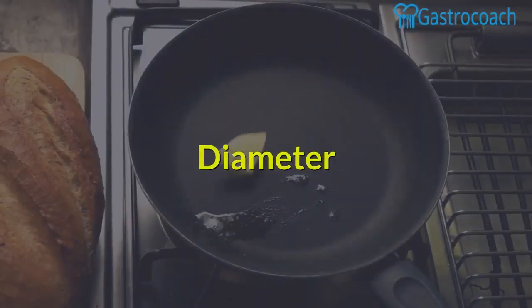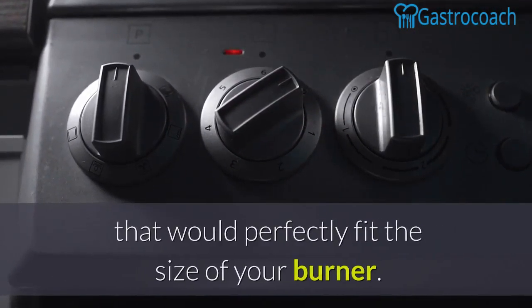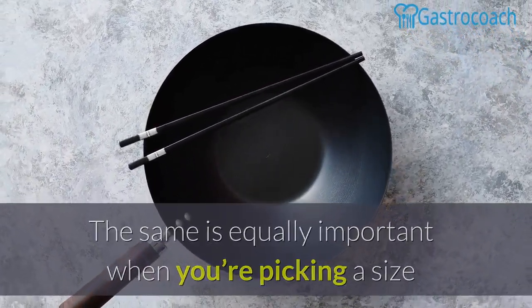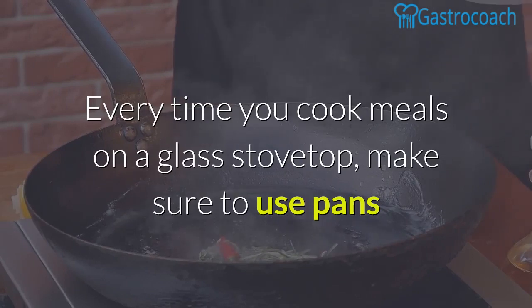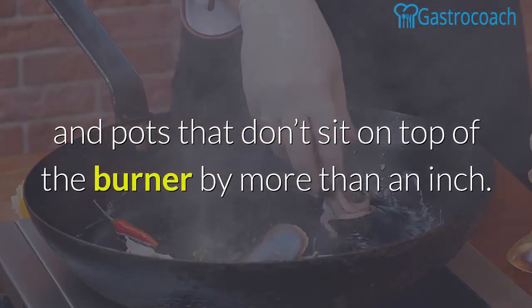Diameter. Size is always an important factor to consider when choosing a pot that would perfectly fit the size of your burner. The same is equally important when you're picking a size that would go well with any glass stove top. Every time you cook meals on a glass stove top, make sure to use pans and pots that don't sit on top of the burner by more than an inch.